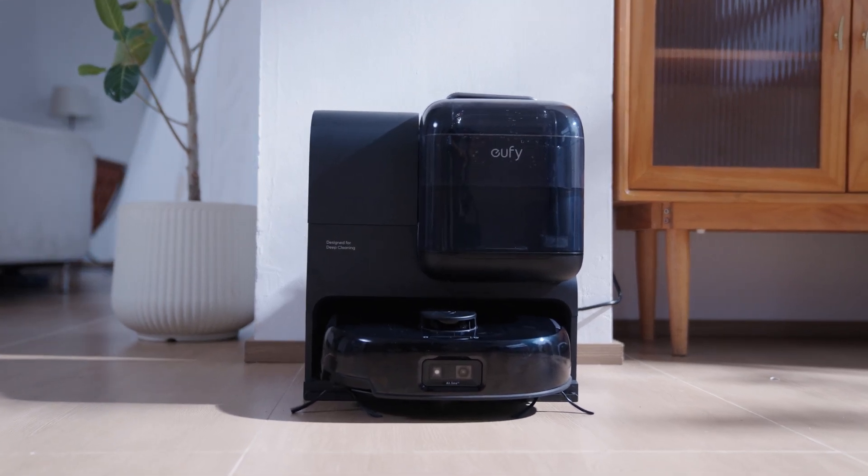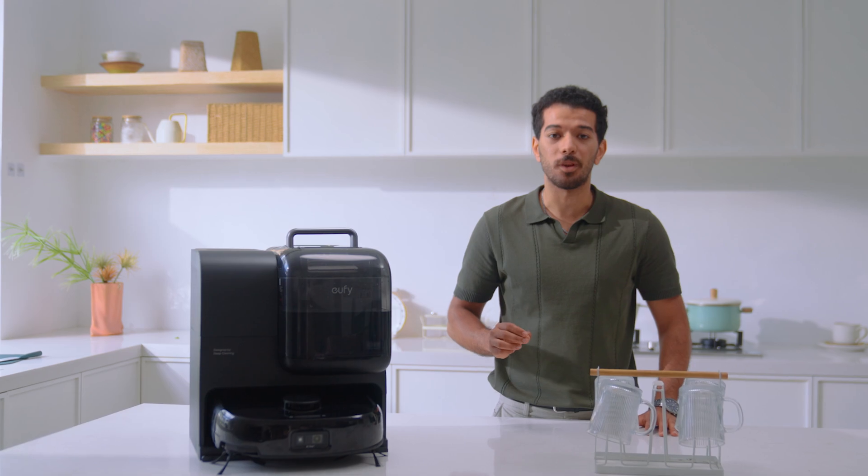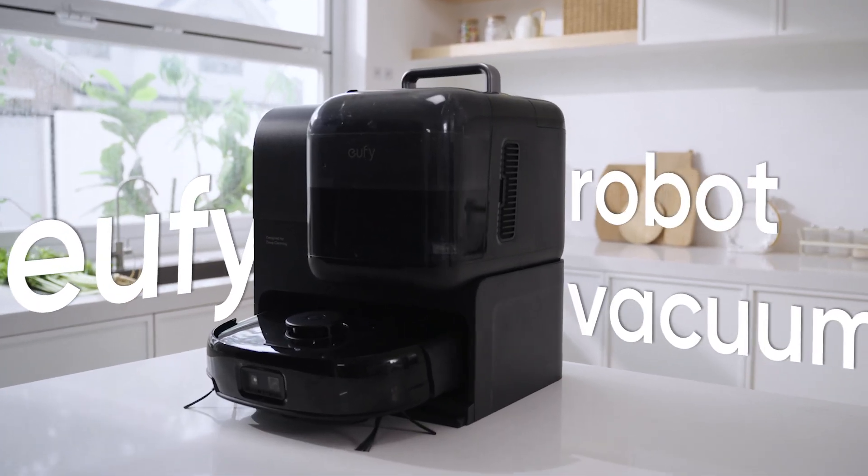Looking forward to a clean house without actually having to clean it? Sounds like a dream, right? Perhaps the Eufy Robot Vacuum can make this dream come true.